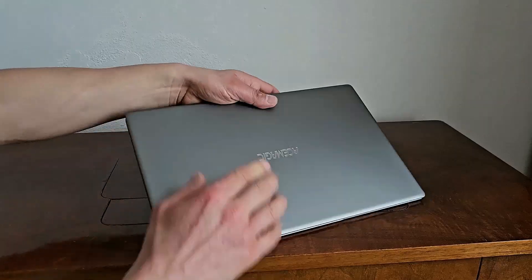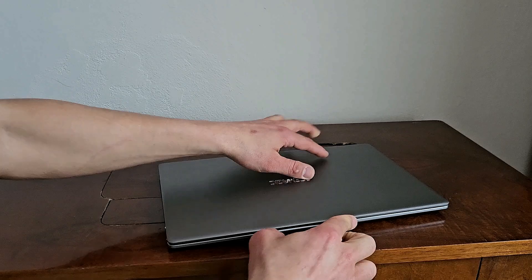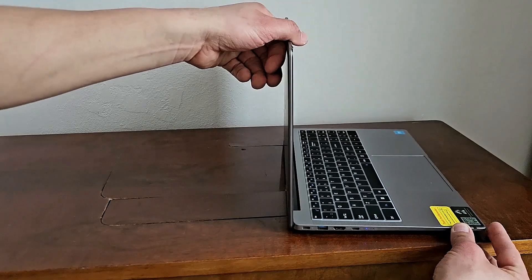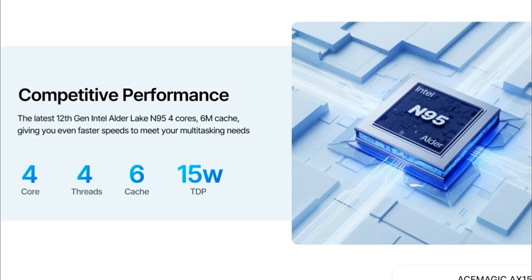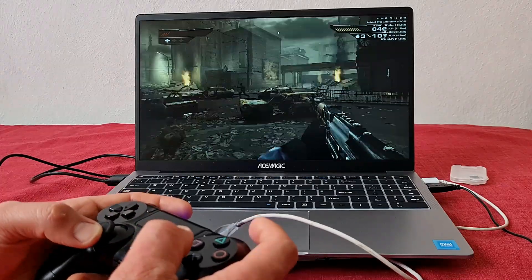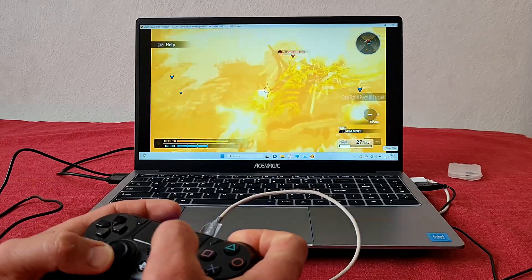When I hear 'budget laptop,' it doesn't really sound enticing, but this budget laptop quite surprised me. It has a full metal body, very slim design, and it is powered by Intel 12th generation Alder Lake N95. When I hear something other than Intel Core, I'm very cautious — this Alder Lake reminded me straight away of my old Intel Atom Cherry Trail, which was far from being able to do anything beyond browsing the web. This Alder Lake, on the other hand, performed way above my expectations in every aspect — albeit expectations were very low.